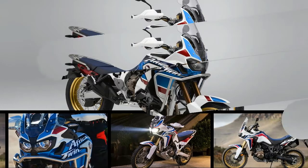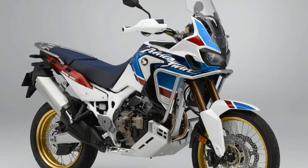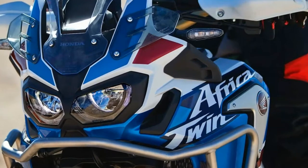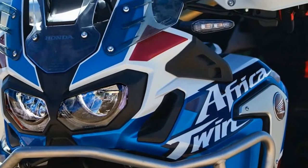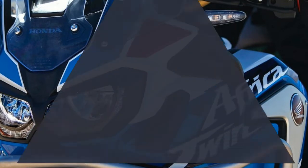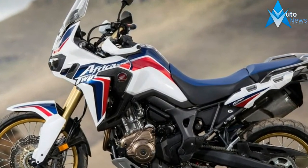Honda's XRV650 Africa Twin debuted in 1988, nearly 30 years ago. To celebrate that anniversary, Honda has created the 2018 CRF1000L Africa Twin Adventure Sport, which features red, white, and blue paint reminiscent of the graphic treatment that adorned its namesake.